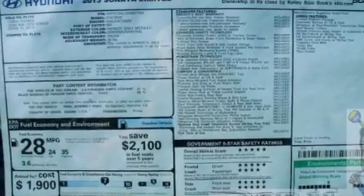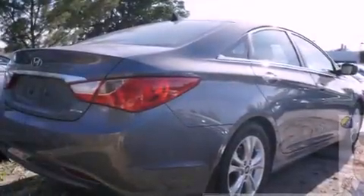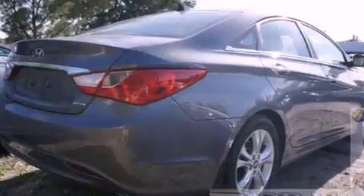Its top features include Bluetooth cell phone integration, a power moonroof, heated front seats, a low-tire pressure indicator, XM satellite radio, and traction control and stability control systems.